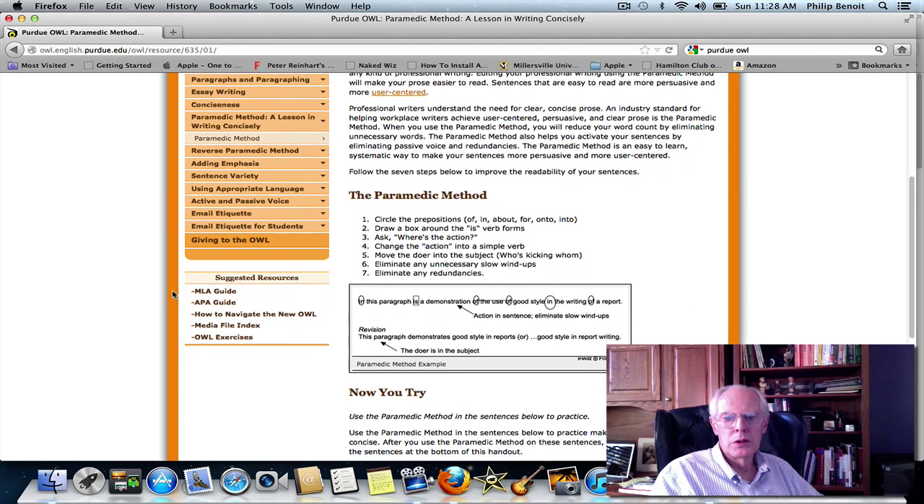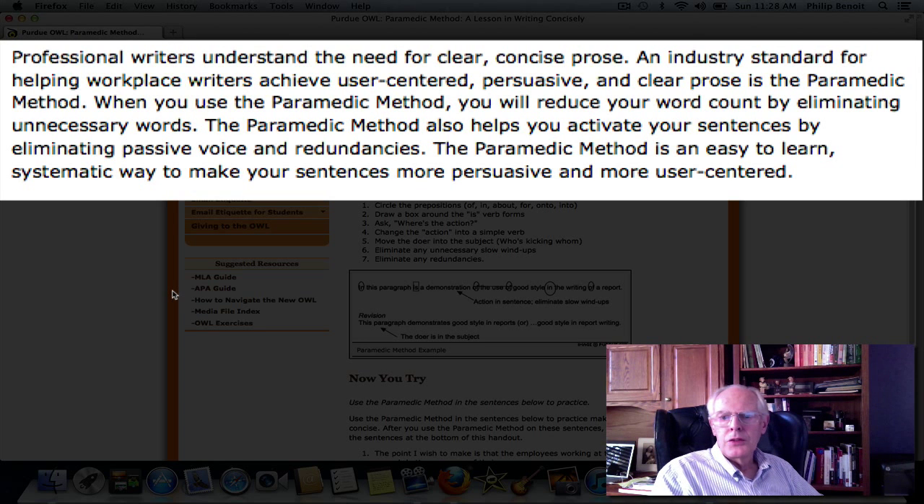Professional writers understand the need for clear, concise prose — emphasis on concise. Concision improves clarity. An industry standard for helping workplace writers achieve user-centered, persuasive, and clear prose is called the paramedic method. I don't know why — they don't explain it in the worksheet. I don't know if it has something to do with parallels for paramedics and what they do in healthcare. But that's what it's called, and when you use the paramedic method you will reduce your word count by eliminating unnecessary words.